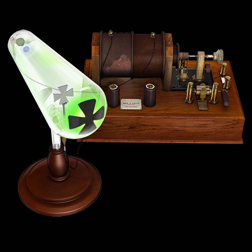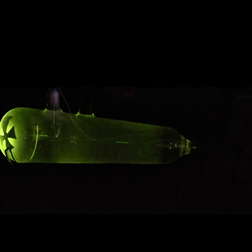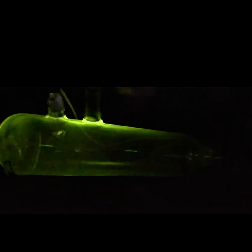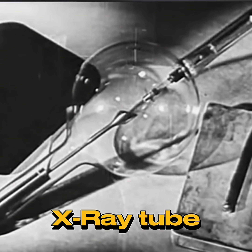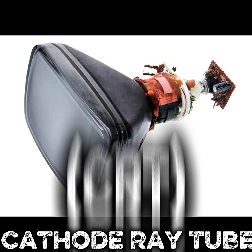The Crookes tube, also known as the Crookes-Hittorff tube, is an early experimental discharge tube containing a partial vacuum. Developed by English physicist William Crookes and others between 1869 and 1875, it was instrumental in the discovery of cathode rays, streams of electrons, and also contributed to the later discovery of X-rays. This pioneering device laid the foundation for the development of the cathode ray tube, or CRT.